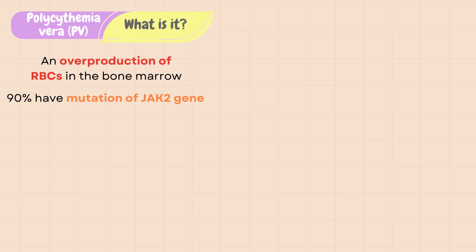90% of patients with PV have a mutation of the JAK2 gene, which causes proliferation of cells that become red blood cells, along with white blood cells and platelets.